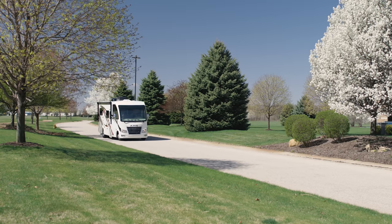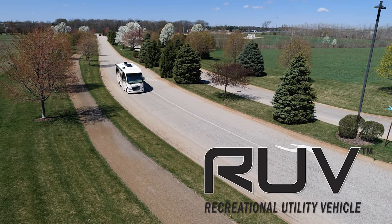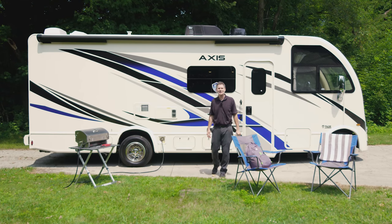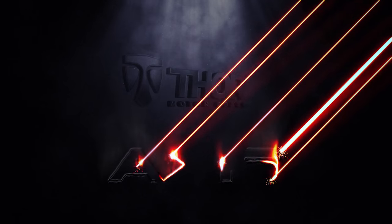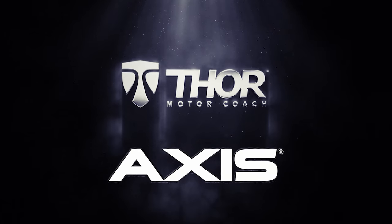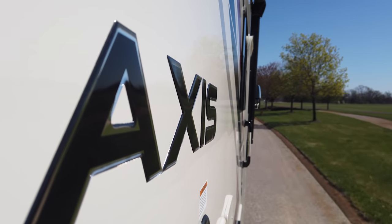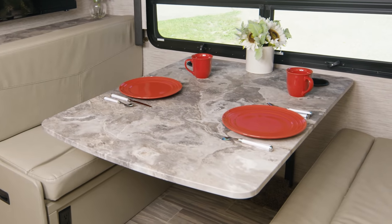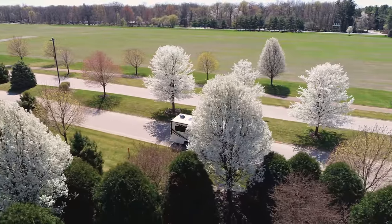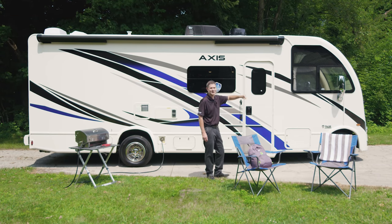When you want a small Class A motorhome that is up for any adventure, remember these three letters: R-U-V. Hi, I'm Steve from Thor Motor Coach, and this is the 2022 Axis. R-U-V stands for Recreational Utility Vehicle — you get an RV ready to take you anywhere, and with everything inside from dinettes to murphy beds to campsite kitchens, the Axis is outfitted for your trips. We have three floor plans to show you today. Let's climb aboard.